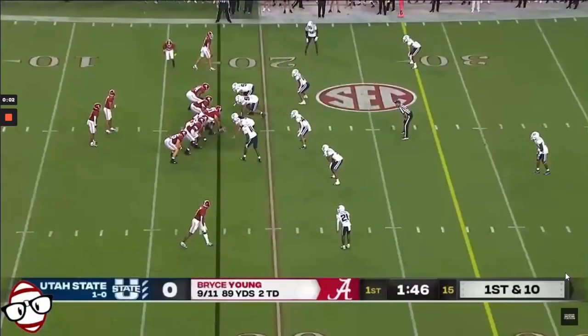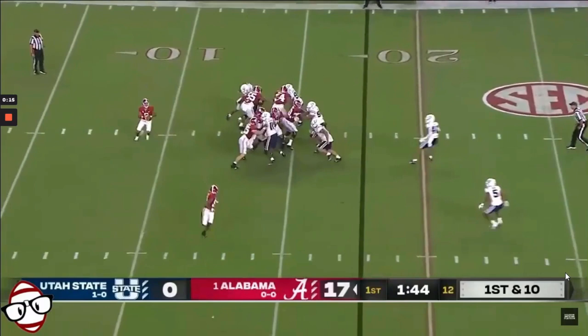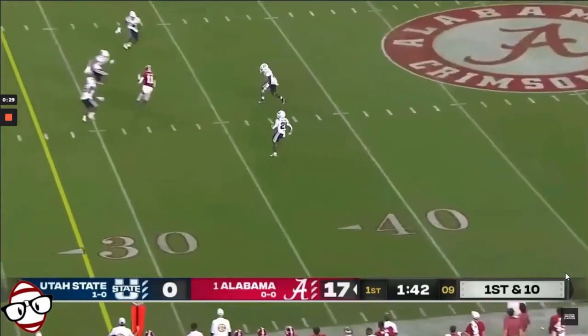What I want to touch on next is probably my favorite trait of Young, and it's his ability to manipulate defenders with his eyes, feet, and shoulders. In this first example, we're going to see him look to the flat — and not just look to the flat, but commit his entire body, his base, and his shoulders to the flat to move number five out of this window. If you watch number five, you see him move down to the flat. Then you see Young reset and throw right in the window left behind him.